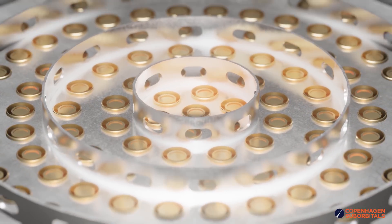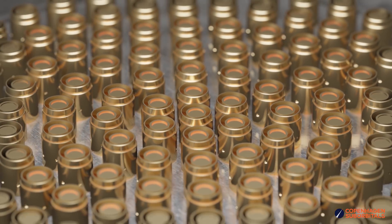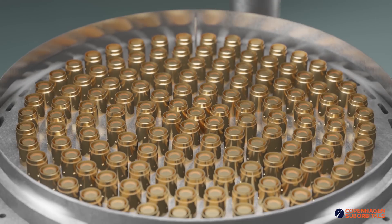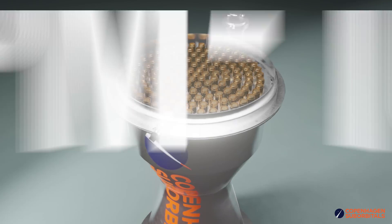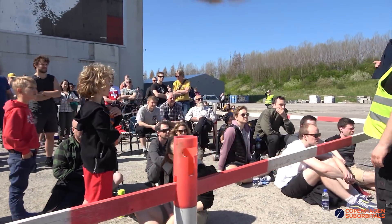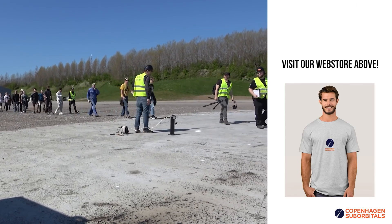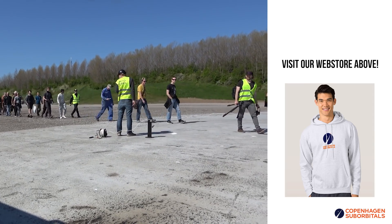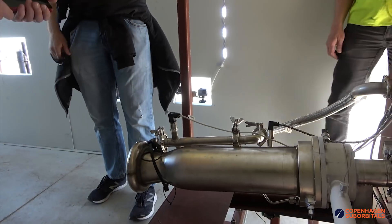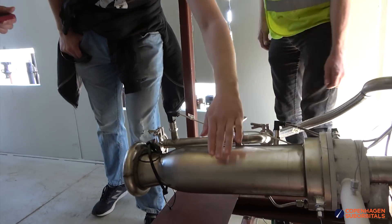If all goes well this will be a huge milestone, since the data we get will allow us to begin manufacturing the massive BPM 100 injector, which will be almost as big as your 20 inch rims. Sadly, current COVID restrictions in Denmark don't allow any in-person spectators, but we hope to see and talk to you in the livestream. We encourage you to open the link in the description in a separate tab and set a reminder for the live event.